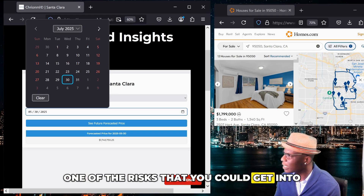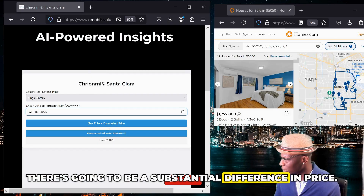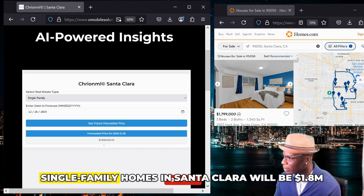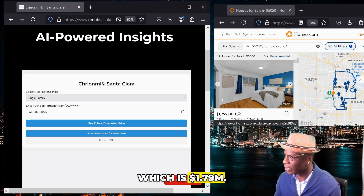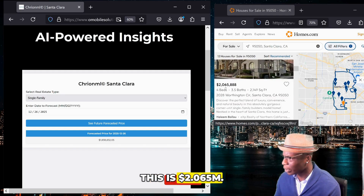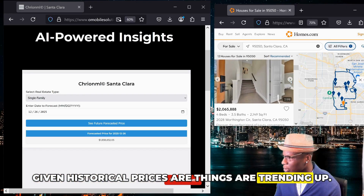One of the risks you could get into is if you wait all the way to the end of this year or even next year — there's going to be a substantial difference in price. At the end of this year, our AI-powered platform is predicting single-family homes in Santa Clara will be $1.8 million, which is priced around what this one is listed for at $1.79 million. Taking a look at other homes: this is also $1.799 million, this is $2.065 million — this might actually be a steal at this price point, given that historical prices and trends are moving upward.